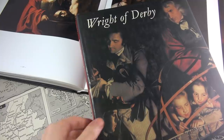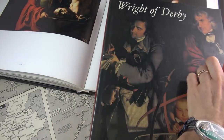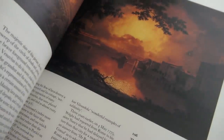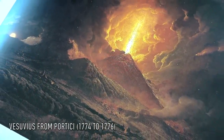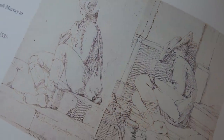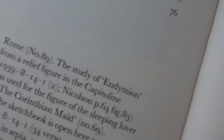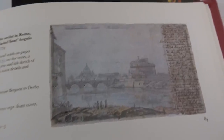As his name suggests, he was born in Derby, England in 1734 to a respectable family of lawyers. He decided to become a painter, studying first in London then traveling to Italy, famously painting an eruption at Vesuvius. He would go on to be heavily influenced by the already established Italian masters, which later inspired his own chiaroscuro style.